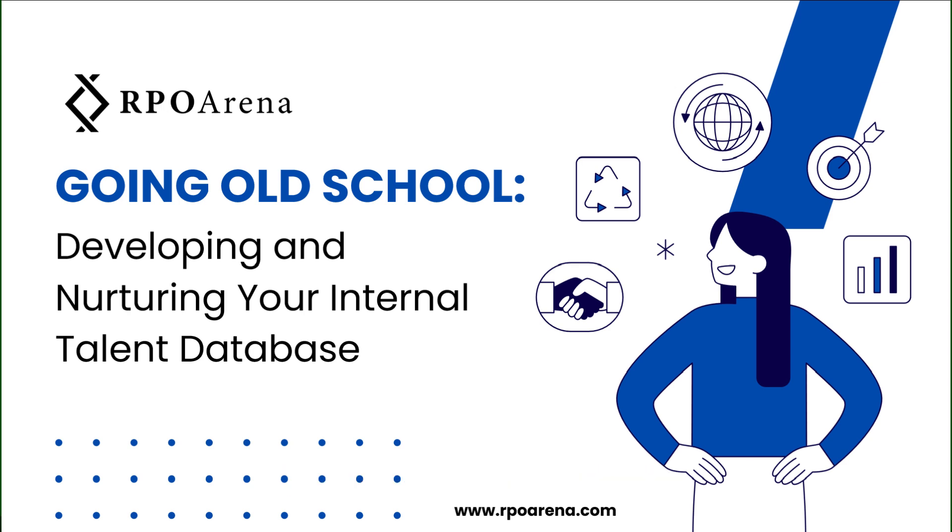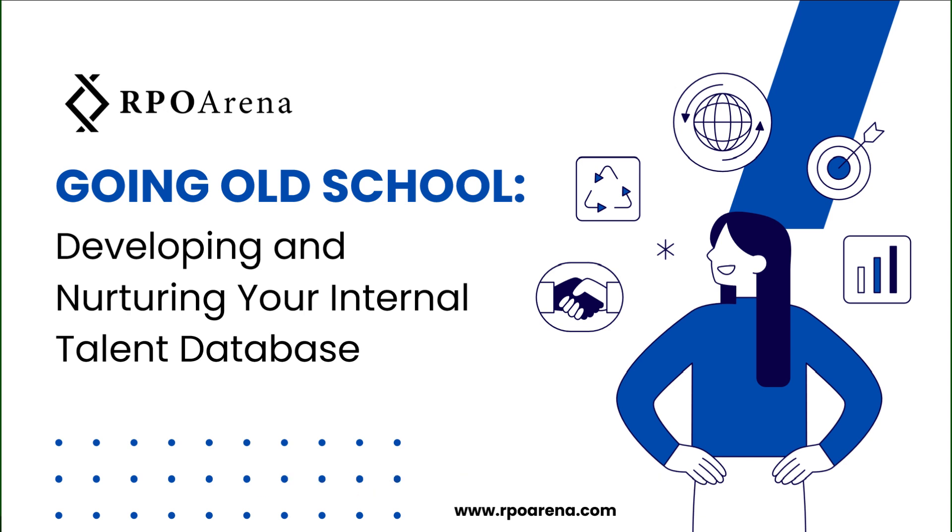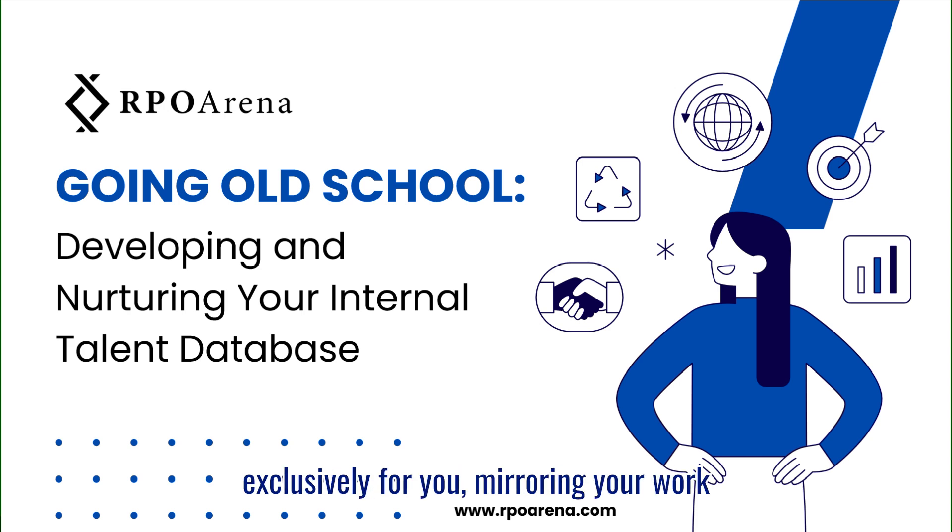RPO Arena works with recruiting companies in the UK and the US. We provide virtual staffing services. We work on every activity within the recruitment lifecycle that does not require a warm handshake — everything ranging from basic admin tasks to sourcing candidates, mapping talent, talent pipelining, database cleansing, back office, digital marketing, social media marketing, and more. Our model of operations is very similar to hiring somebody onshore, with staff working on your teams, working exclusively for you mirroring your work hours.